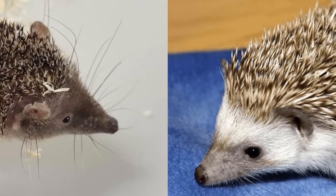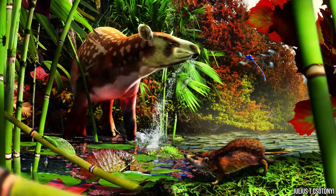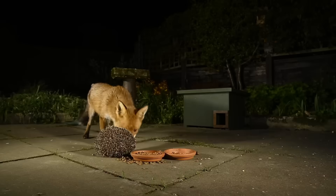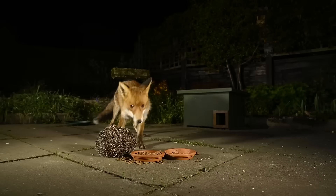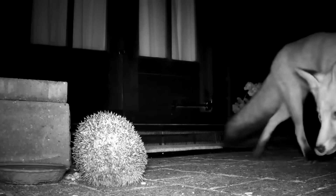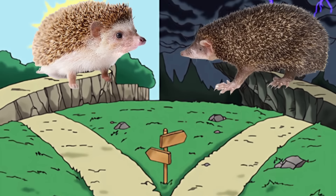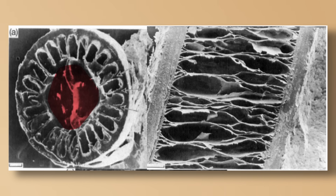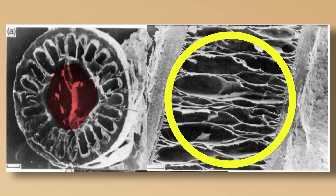So how did evolution create the same animal twice? It again started with the same problem: being a small mammal in a world full of predators, you need defense or you're not a big threatening creature. And so the solution? Become a spiky ball, of course. But the details reveal the different paths taken: hedgehog spines are hollow, modified hairs made of keratin, while tenrec spines are solid keratin.